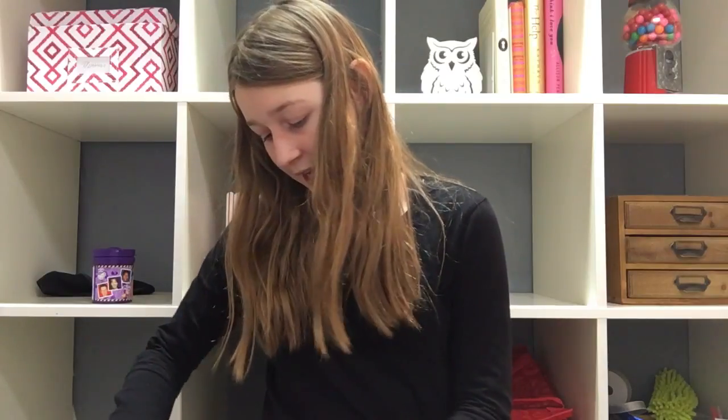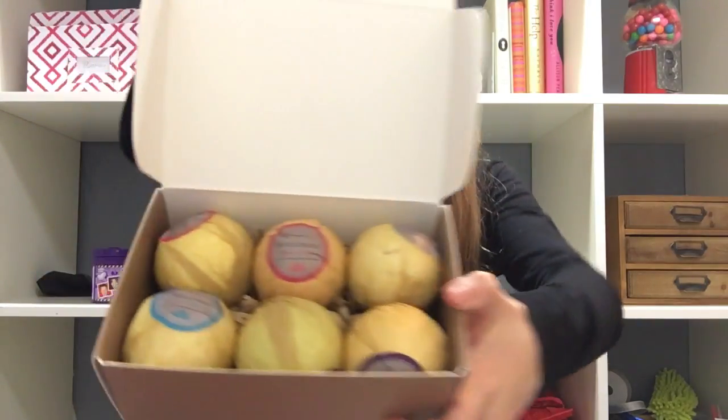They also got me bath bombs. There are six bath bombs in it and they all smell really, really good. They also got me some Moose Munch, which is gourmet popcorn, almonds, cashews, and a bunch of chocolate. Finally, my grandparents got me this EOS that I've never seen before. It's black with this pink stuff, but on the inside it is pink. So this is now my new favorite EOS and I really like it.